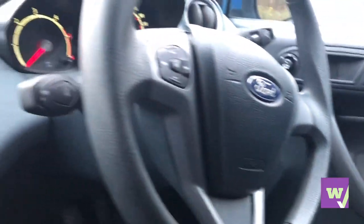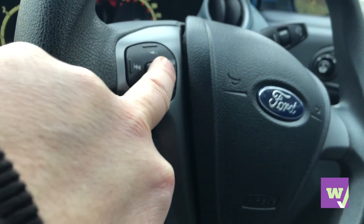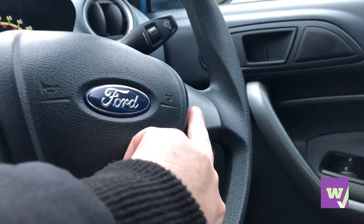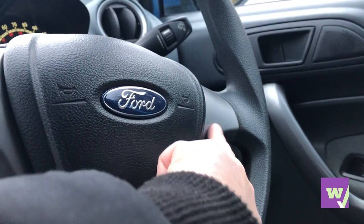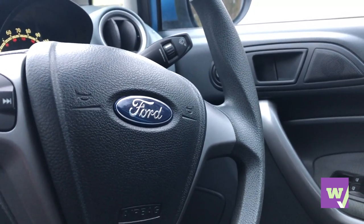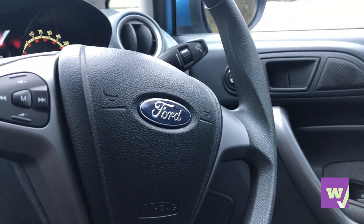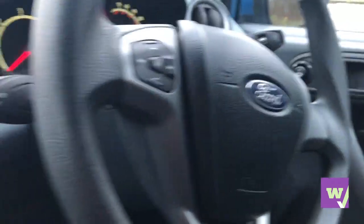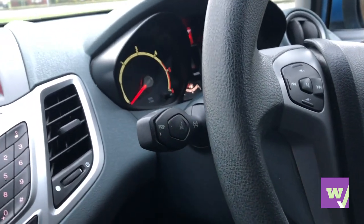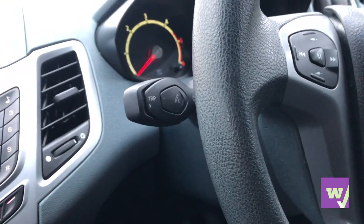Moving on to the steering wheel — it comes with volume control, track navigation, and your horn. On Titanium models you get cruise control, which would be ideal for long distances — the 1.6 diesel is great for that as it gives a bit of power. This is the e-Kinetic spec which comes with the benefit of free tax, which is always a bonus. There's also Ford's voice command system, though we've never really bothered with it as it's very hit and miss — more of a gimmick really.